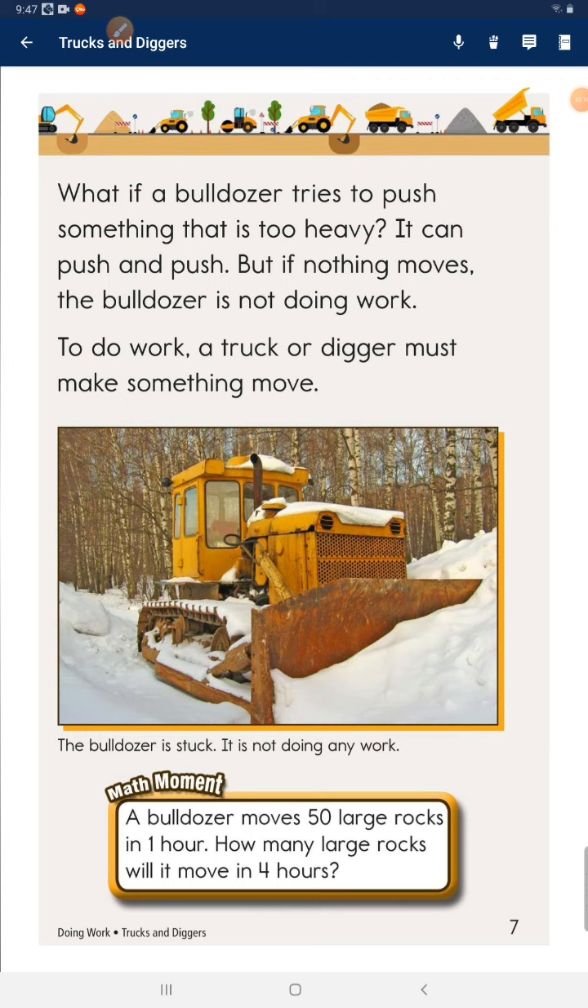Math moment. A bulldozer moves 50 large rocks in 1 hour. How many large rocks will it move in 4 hours?